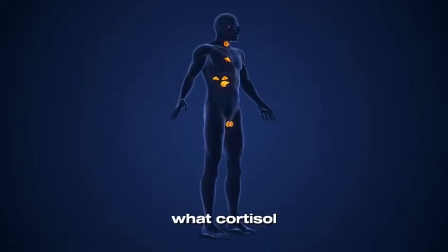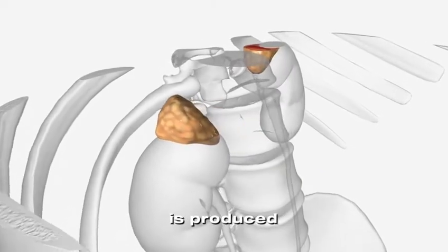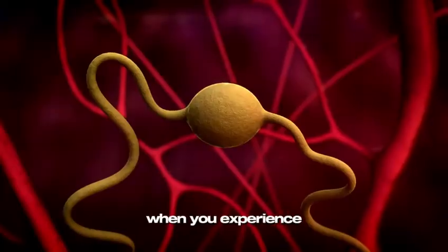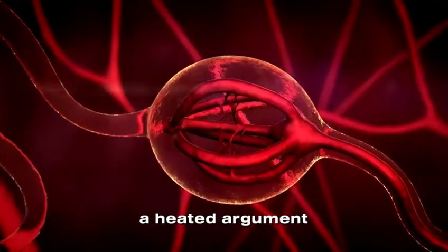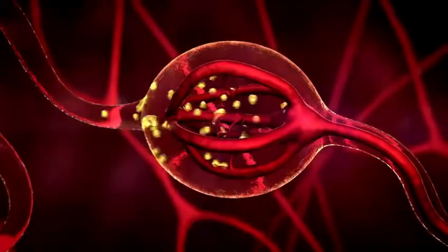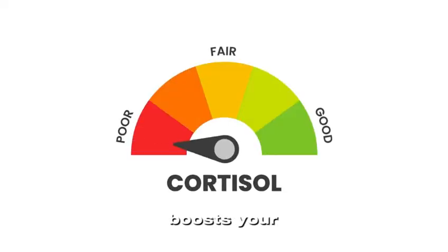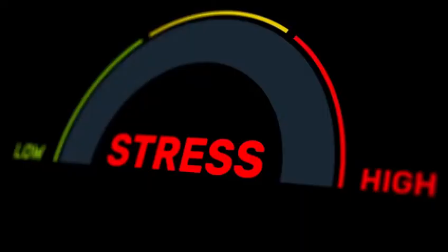First, let's talk about what cortisol does. Cortisol is produced by your adrenal glands, which sit right above your kidneys. When you experience stress — whether it's from a tight deadline, a heated argument, or even lack of sleep — your brain signals your adrenal glands to release cortisol. This hormone boosts your energy, increases your heart rate, and helps you stay alert. In the short term, this is a survival mechanism.